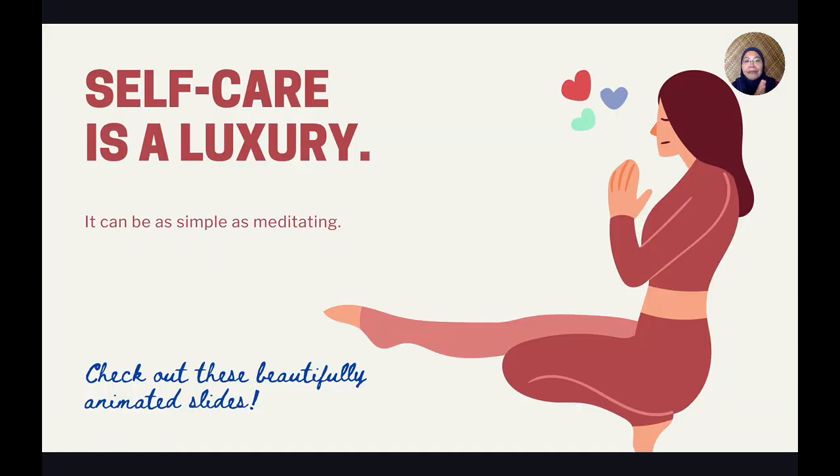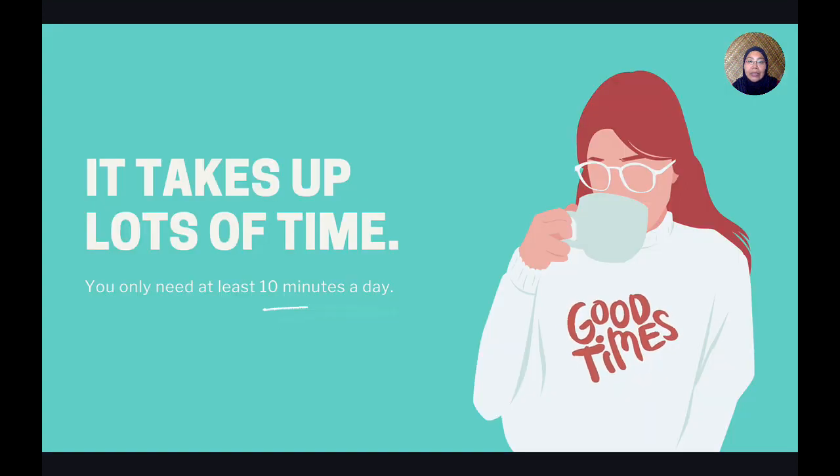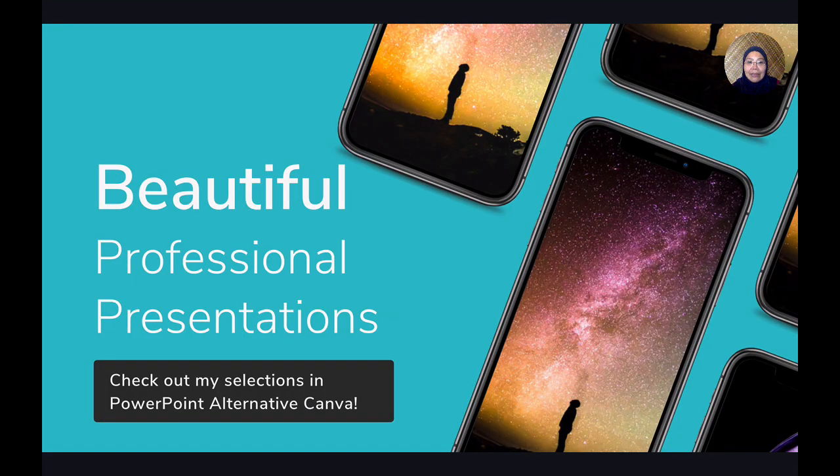Let's have a look at the next one. This is quite nice — I found this again in the template selection. It's themed around self-care, and I think each of us, especially in these difficult times, needs to take care of ourselves. Check out these beautiful animated slides. Each of the elements in the slides can be further edited — you can play around with the colours, which I like very much. And having coffee, I think, is a way of self-care.